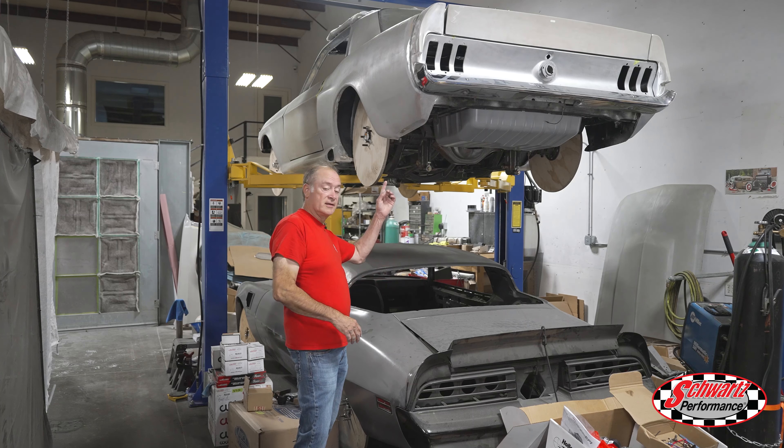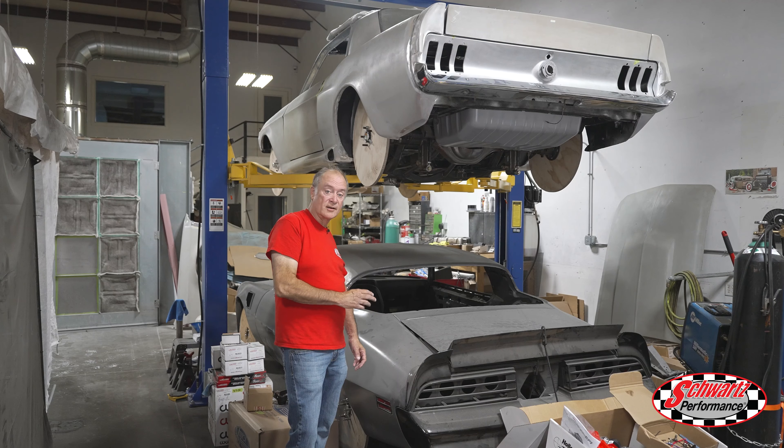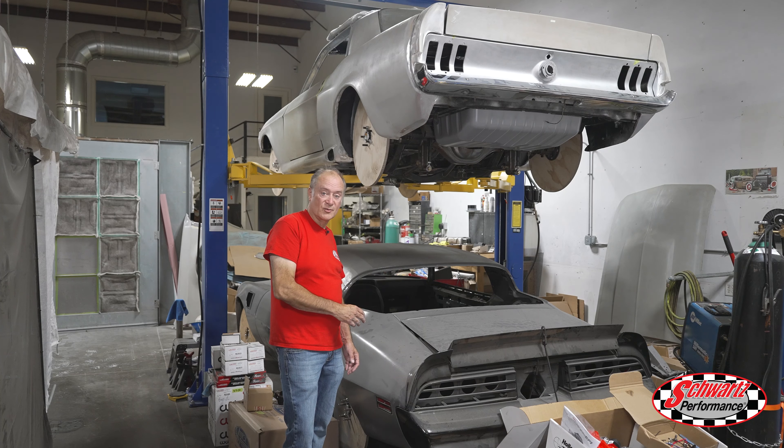We got the gas tank in the Mustang and we've also been working on the Trans Am. We have the tires and Forgeline wheels for it now as well.